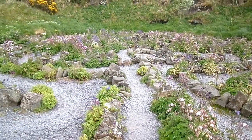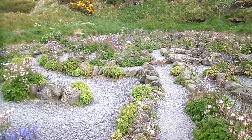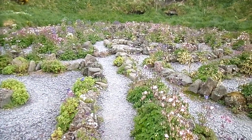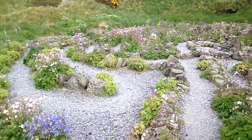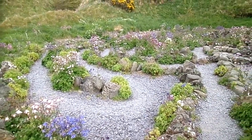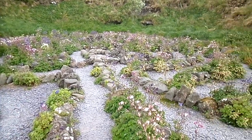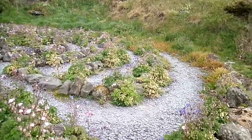Labyrinths are very well known throughout the world — the famous Greek ones, the British ones, particularly the Scilly Islands, and the Turf Mazes. In some countries like Scandinavia, they were placed deliberately next to the sea because they were used for trapping the evil spirits that would cause storms.